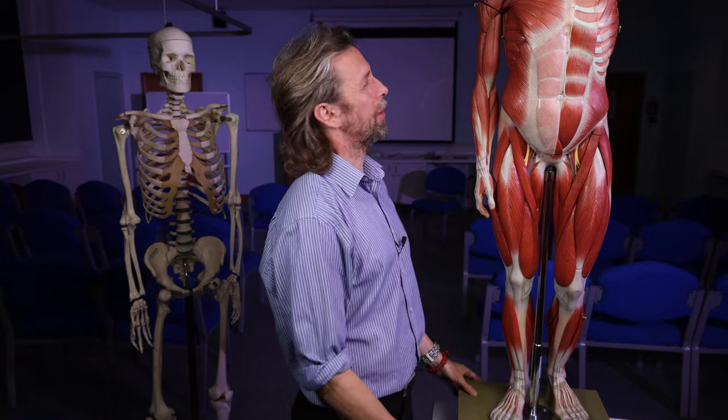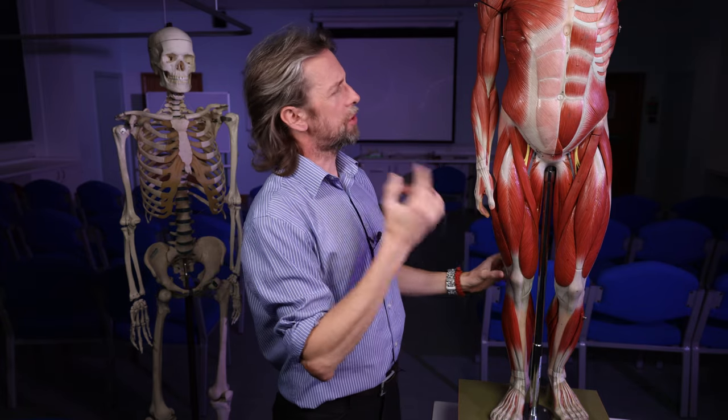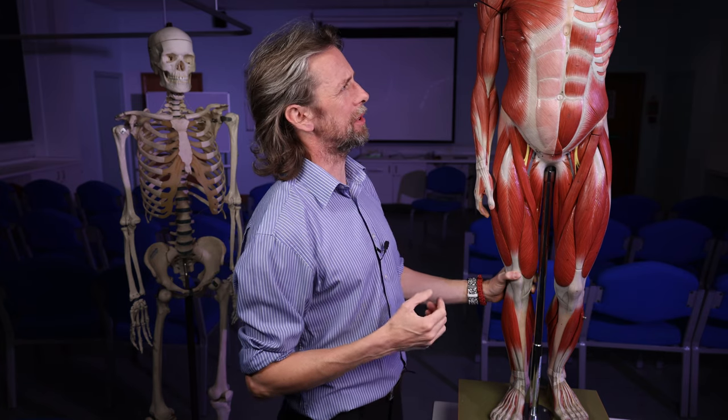I am going to introduce to you the muscles of the body. This is a daunting task. There are lots of muscles in the body. I've done some introductory videos about the skeleton — there are only 206 bones and most of those are duplicated, so that's easy — but there are a lot of muscles. So I have to be selective in what I talk about, otherwise we'll be here for literally dozens of hours.